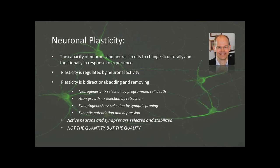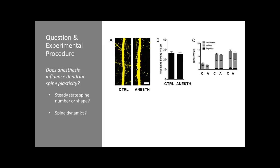Through this mechanism, active neurons and active synapses are selected and stabilized, and this can happen without any net change in the number of synapses or neurons in the brain. So plasticity is about quality, not quantity. At one part of our study, we were interested in whether anesthesia has an effect on neuroplasticity — more specifically on spine plasticity and dynamics. We used sections from anesthetized animals that had been perfused and cut into sections, counting the number of spines. Anesthesia did not seem to have any effect in this particular brain region on the number or shape of spines.